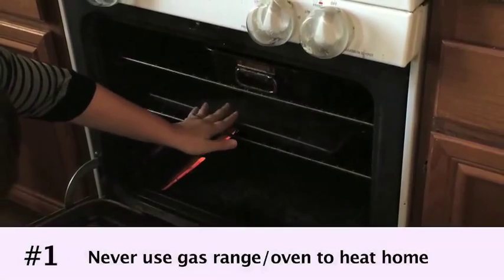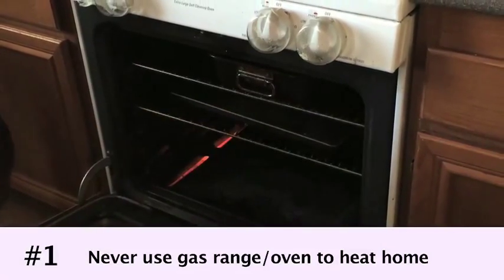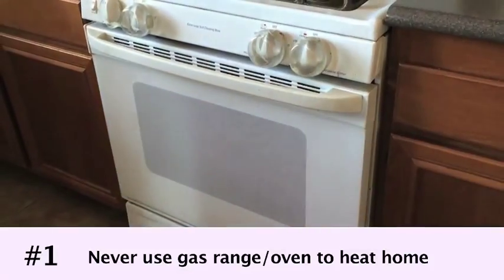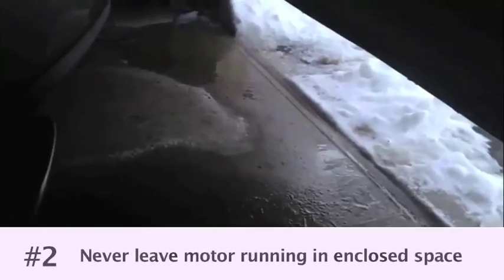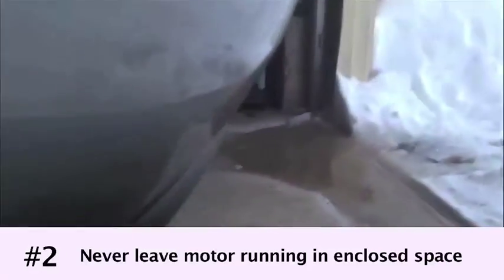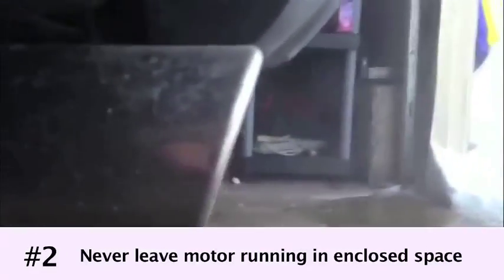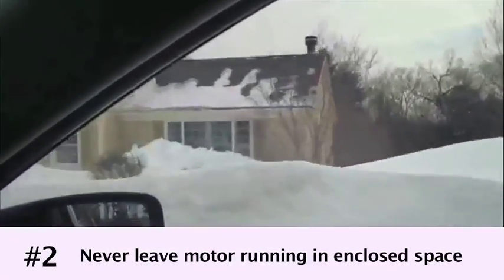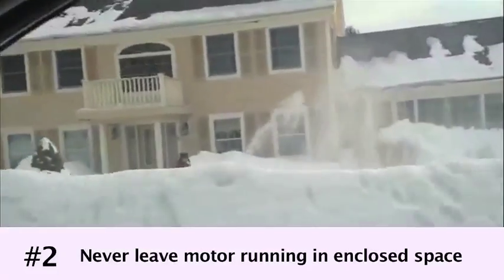Number one, never use a gas range or oven to heat your home, and be sure all your gas appliances are properly adjusted and serviced. Number two, never leave a motor running or vehicle parked in an enclosed space, like a garage, even if the windows are open. Anything gasoline powered should be more than 20 feet away from an open window, door, or vent.